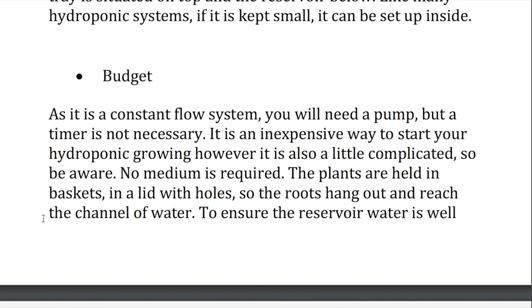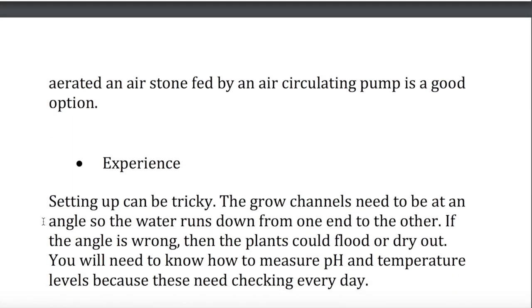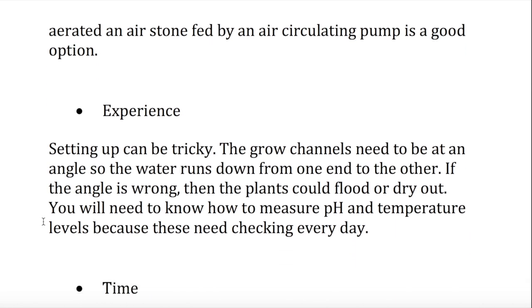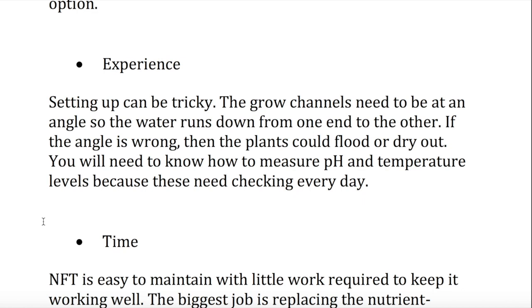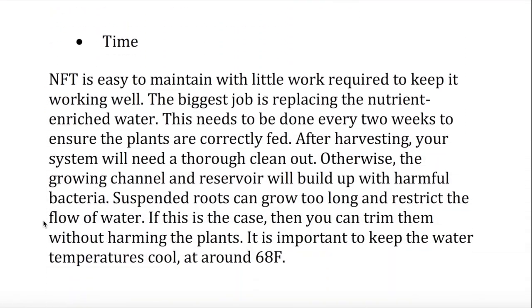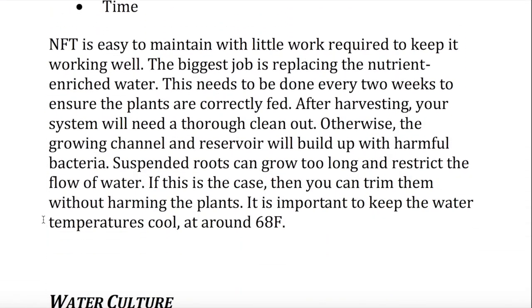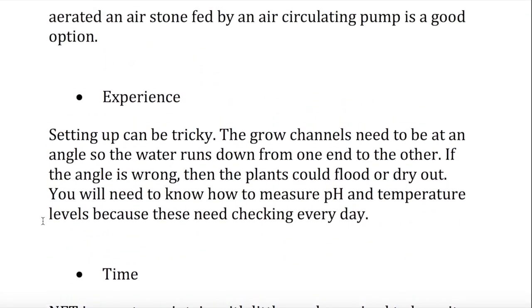Time. NFT is easy to maintain with little work required to keep it working well. The biggest job is replacing the nutrient-enriched water. This needs to be done every two weeks to ensure the plants are correctly fed. After harvesting, your system will need a thorough clean out; otherwise, the growing channel and reservoir will build up with harmful bacteria. Suspended roots can grow too long and restrict the flow of water. If this is the case, then you can trim them without harming the plants. It is important to keep the water temperatures cool, at around 68°F.